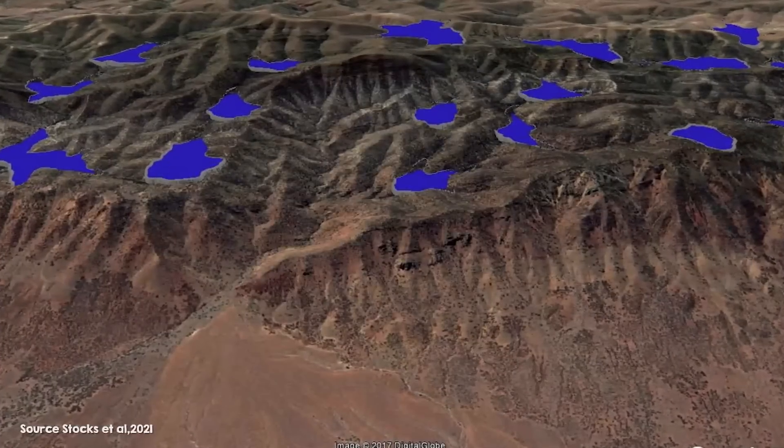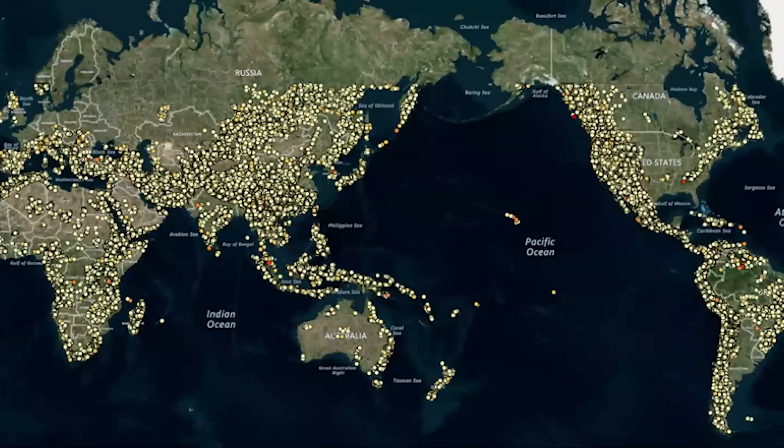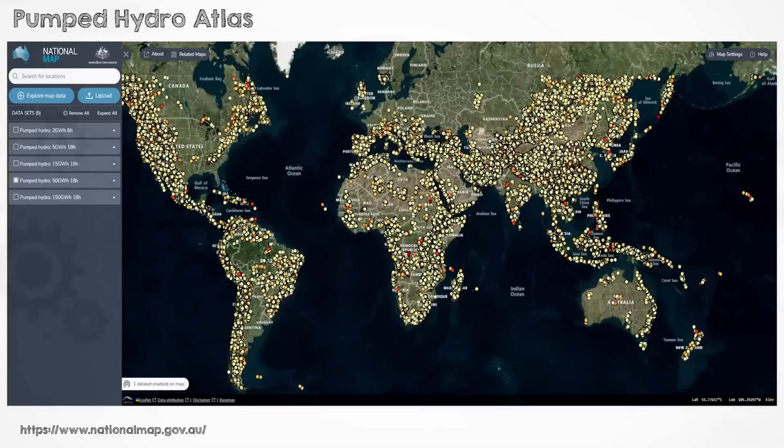Based on this, they found over 600,000 potentially feasible sites with a total storage potential of over 20 million gigawatt hours — about 100 times more than the estimated amount needed to support a 100% global renewable energy system. Now, this is just a preliminary screening. They have attempted to avoid urban areas and environmental protection areas, but they haven't assessed landholders or whether they actually want to use their land for pumped hydro. Still, because there are more than 100 times the needed number of sites identified, that means we could choose the most appealing 1% of sites and have enough storage to support the whole global renewable energy system. And the geographic distribution of the sites is not too bad either — most regions where people live have pretty good proximity to good potential pumped hydro sites.